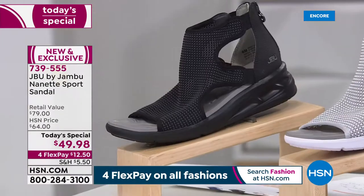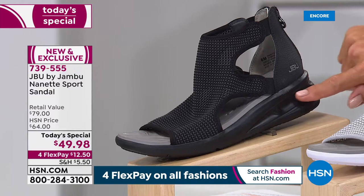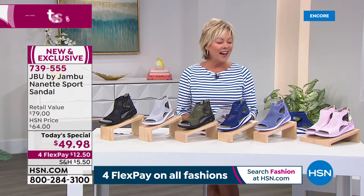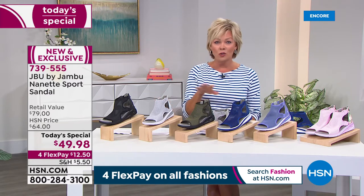And then of course we have black — you can't do anything spring, summer, winter, or fall without black. That one has a great matching EVA outsole that gives you just a little bit of height, about a one and three-quarter inch heel. So now you've seen all six of them. This sold out last spring — it was a huge hit — so we brought it back and added more colors.